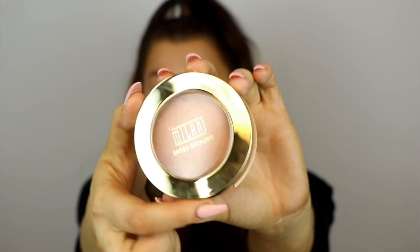For bronzer I'm using the Milani Baked Bronzer in the shade Dolce. I love baked formulas because the powder just glides on like butter and blends so easily into the skin. This color is really natural and buildable — I have a darker Milani bronzer too, but I'm so glad I picked up this shade. It's perfect even for fairer skin tones because it's not too orange or too cool-toned.